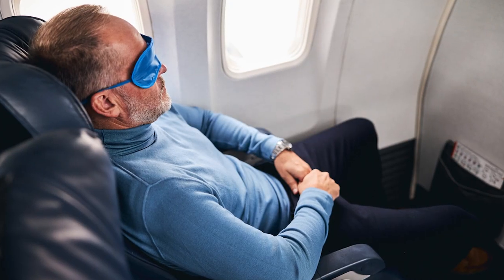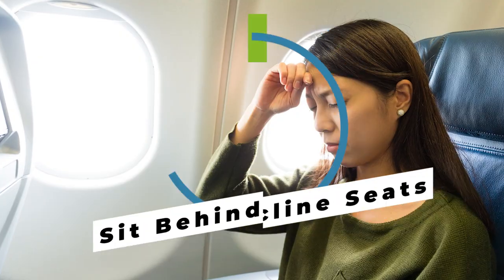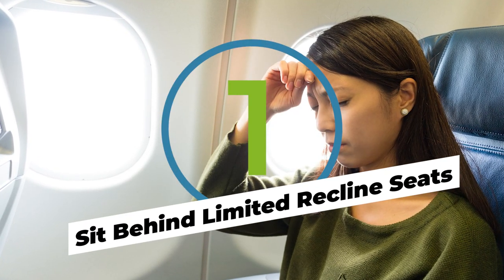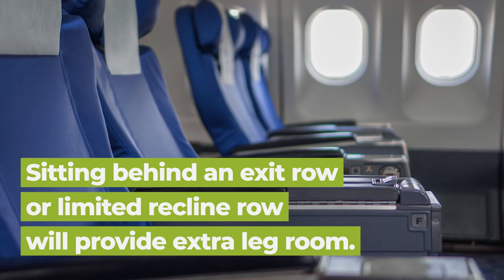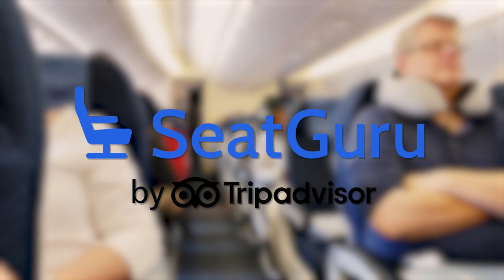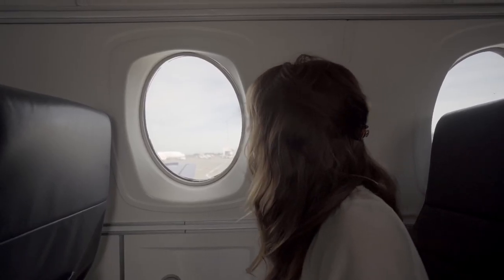There are two types of flyers: considerate recliners and ruthless recliners. More often than not, you're going to deal with the latter on a long flight. But don't worry — you can strategically choose a spot behind limited-recline seats. Occasionally these are exit rows and you might have to pay a bit extra, but check out apps like Seat Guru to identify where those limited-recline seats are located.